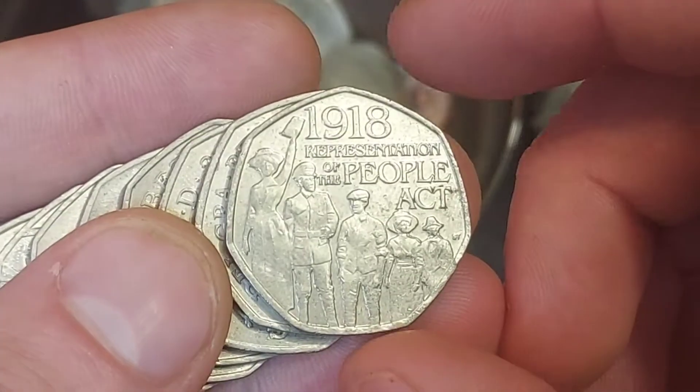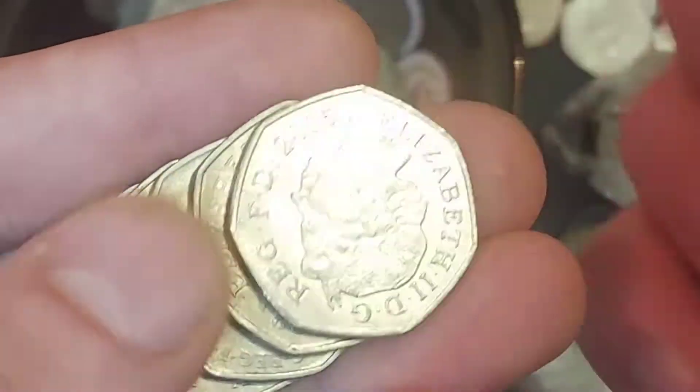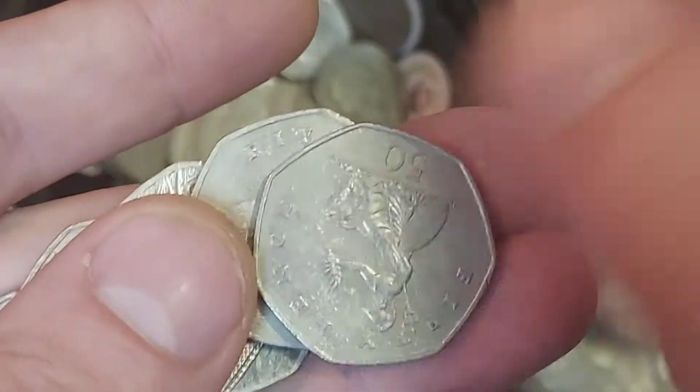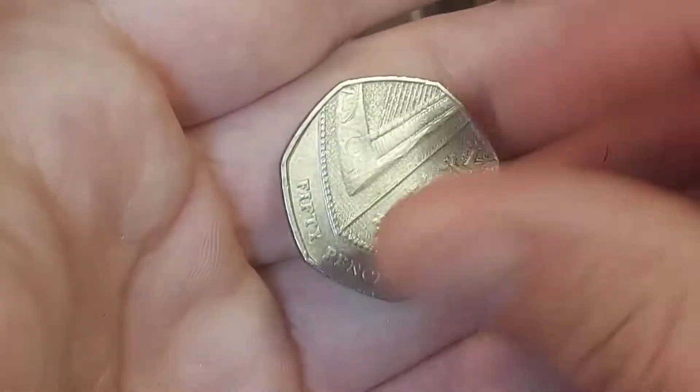It's going to be probably the biggest coin giveaway that I have seen — well, it's definitely the biggest one that we have done. Moving on, coin number three: the 1918 Representation of the People Act. Always nice to find that one. Nine million of that coin were actually released back in 2018. If you are new to coin collecting, I'm sure that may well be one of the first coins that you will stumble across.